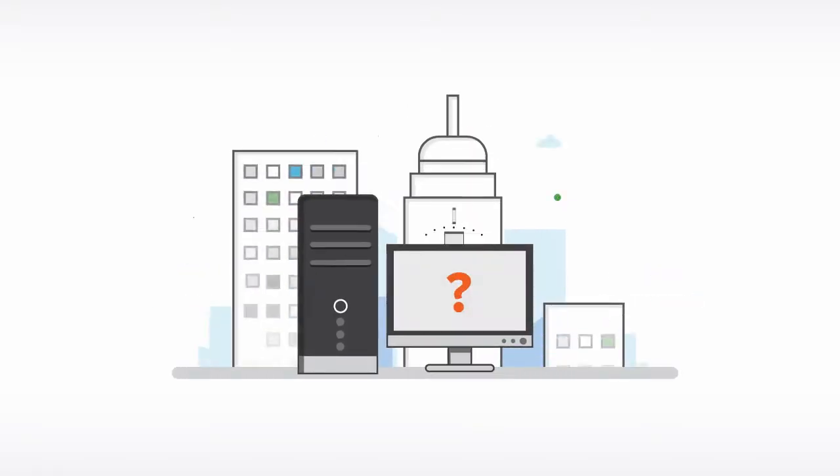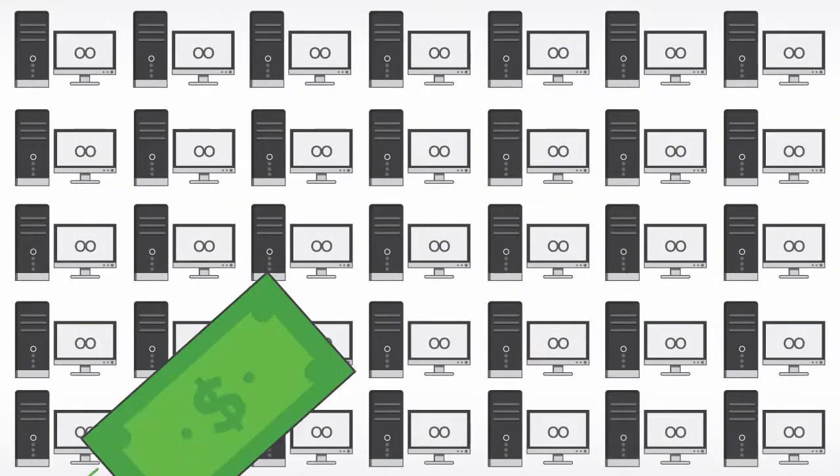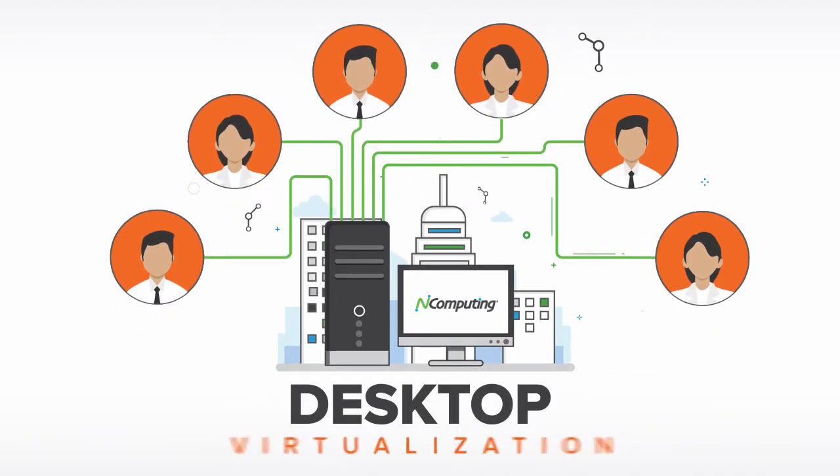How many computers are used throughout your organization? Chances are too many, which costs you money. Did you know that it's possible for everyone in your department to use a single computer? It's called desktop virtualization.